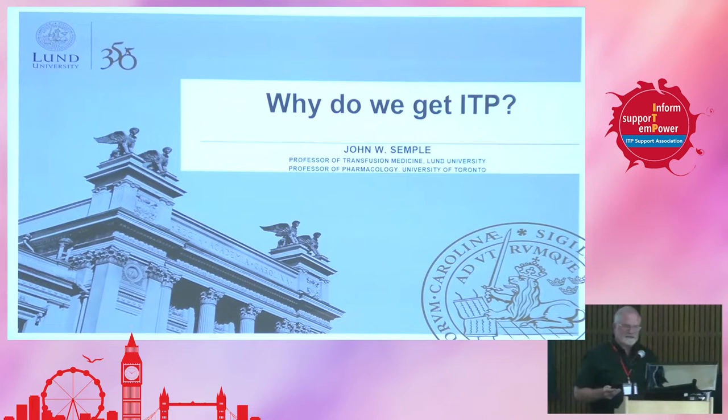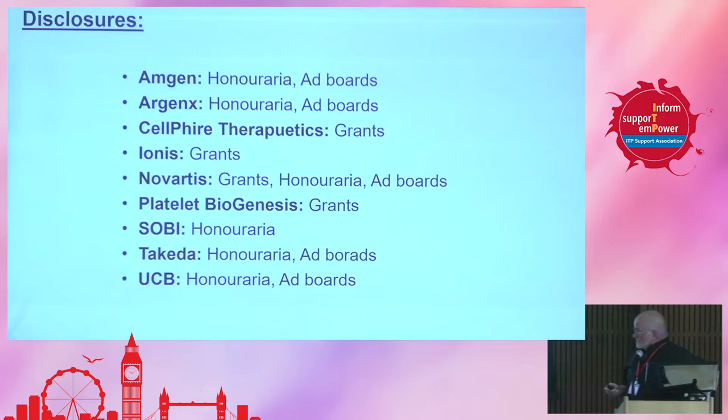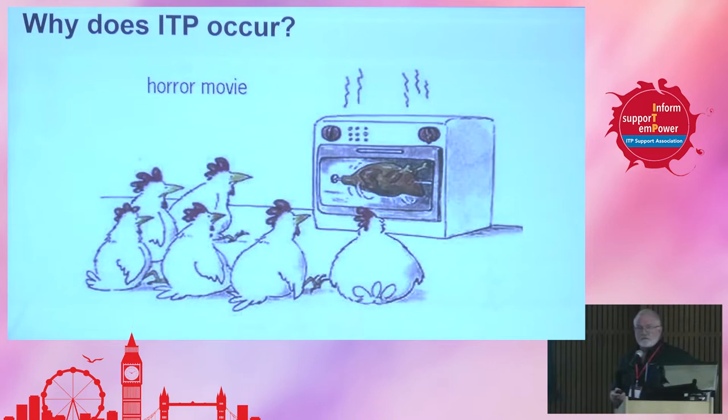Thanks, Marvin. Thanks to Adrian and everyone for inviting me. I was here quite a few years ago, but now I'm back, and I'm really happy to talk to you about this. I'm an immunologist, and these are my disclosures. I hope I'm going to try and teach you why we get ITP, and I really hope it's not a horror movie for anyone.